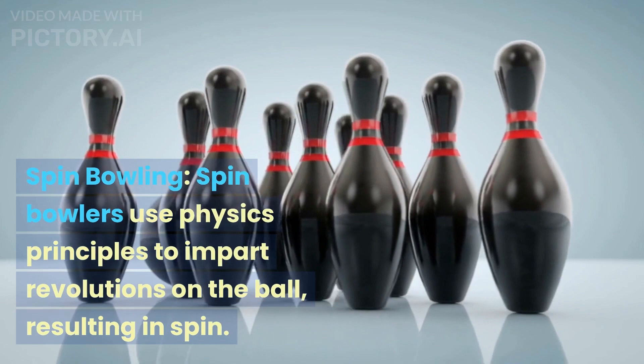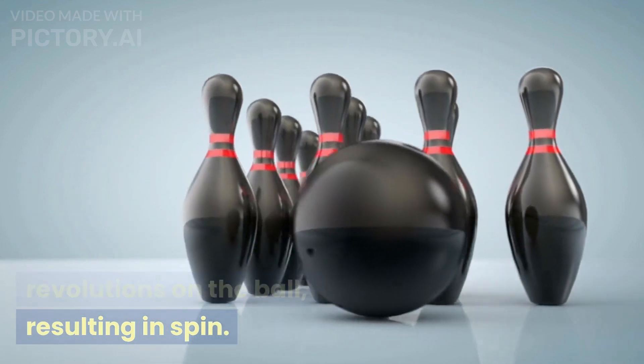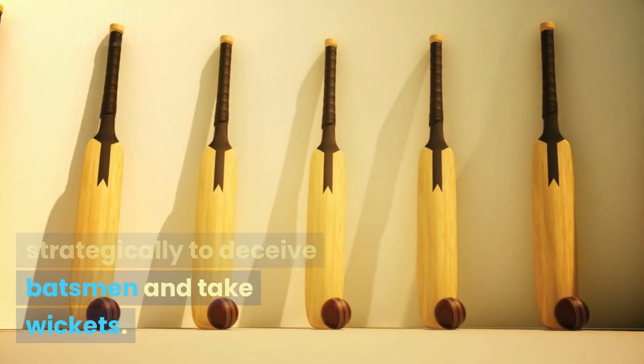Spin Bowling: Spin bowlers use physics principles to impart revolutions on the ball, resulting in spin. This spin can be used strategically to deceive batsmen and take wickets.